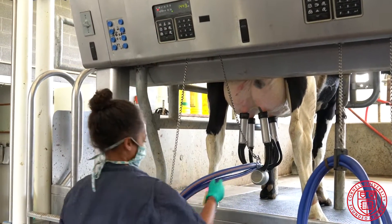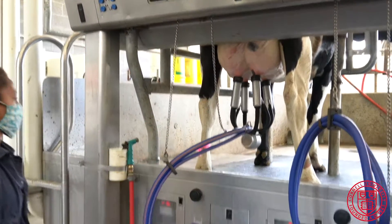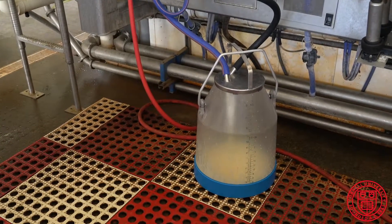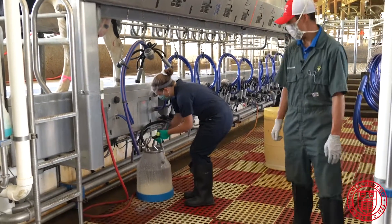The cows are producing an average of about 11 gallons per day each, and as a result we ship about 12,500 pounds of milk each day.